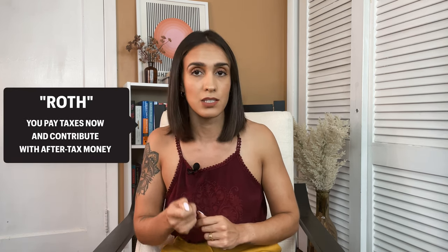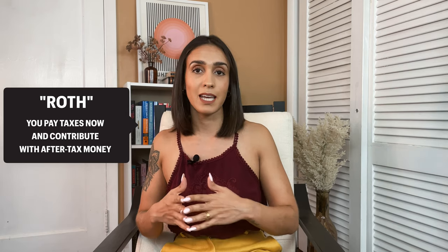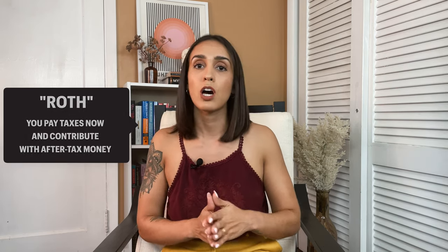The name Roth in a retirement account indicates that you will fund your account with after-tax dollars. This means that taxes will be paid now, not in the future. For example, with a traditional IRA and a 401k you will pay taxes on your investments when you retire, but you will pay taxes now with a Roth IRA and a Roth 401k.